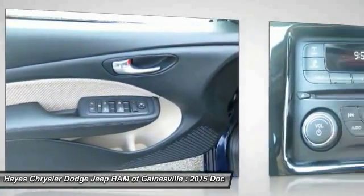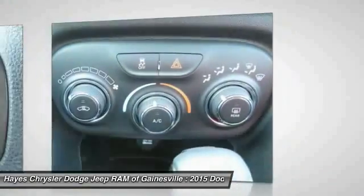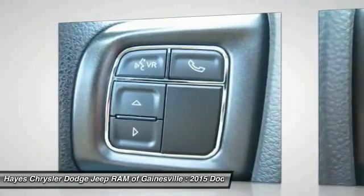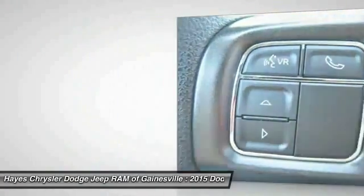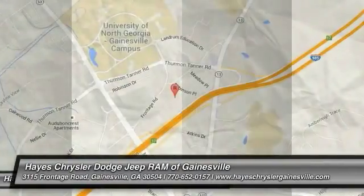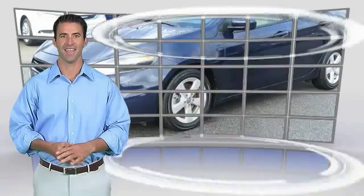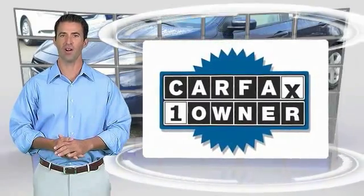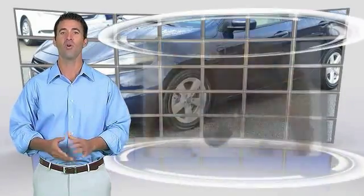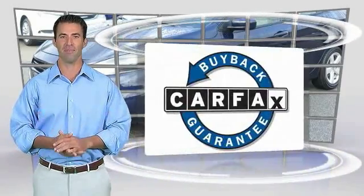So stop in for a test drive today. This is a one-owner vehicle with the Carfax Vehicle History Report. Be sure to find a complimentary copy of this report online or contact the dealership. This vehicle qualifies for the Carfax Buy Back Guarantee.